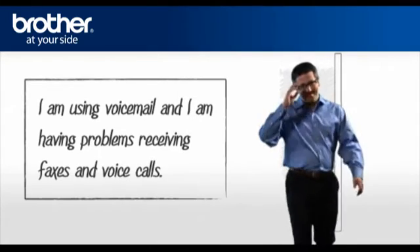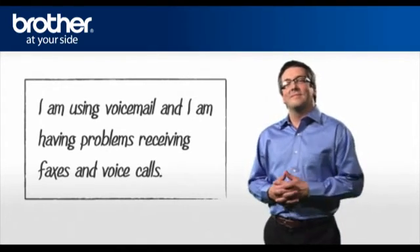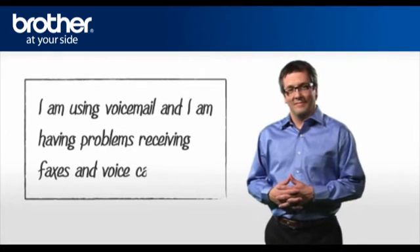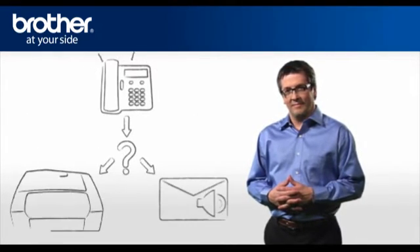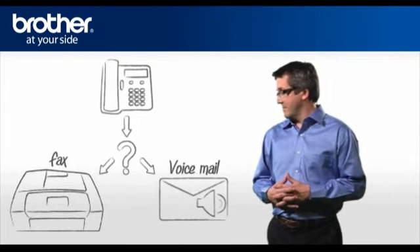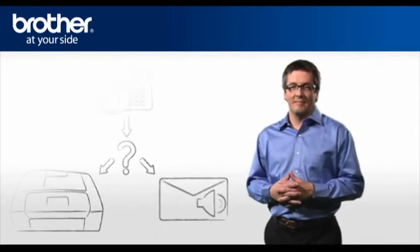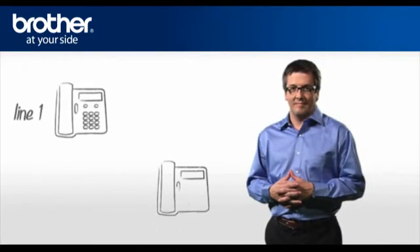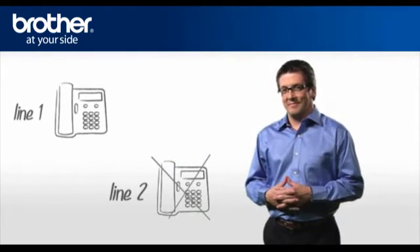Hi George! George is a very smart guy, and he's here to explain how to solve problems receiving faxes and voice calls. If you only have one phone line at home, your voicemail service may interfere with the fax functionality of your Brother machine. No need to apply for a second line — there is a way around this problem.